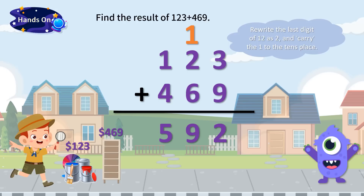And on the 100's place, 1 plus 4 equals 5. Thus, the sum of 123 and 469 is 592. We can say Chief Raid has spent $592 in total to furnish his new house.